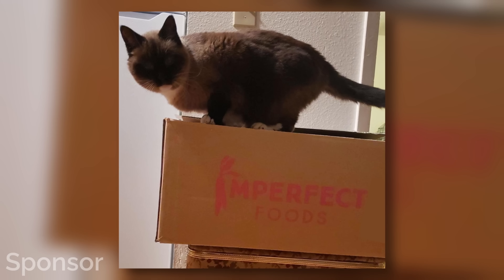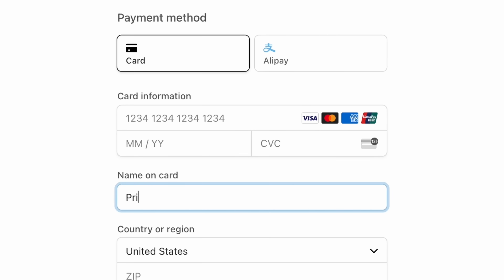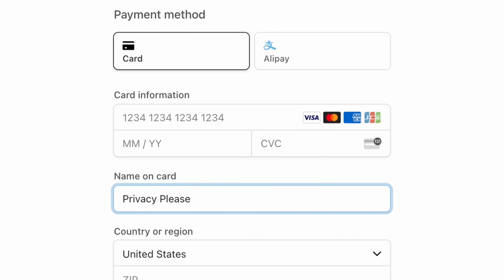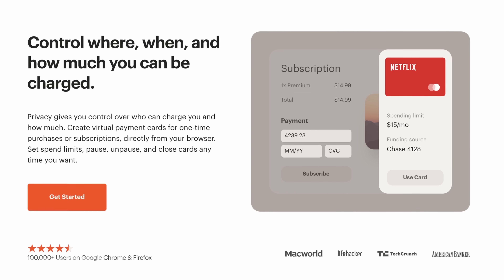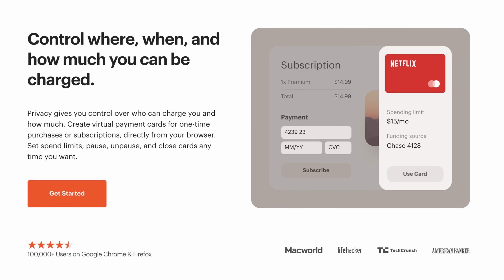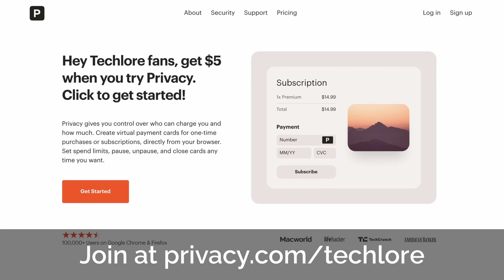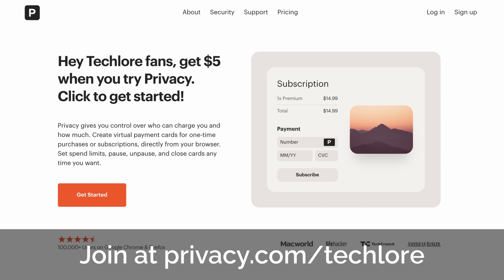I recently tried an online company focused on reducing food waste, but I never want to share my personal debit cards online for privacy and security reasons, so I utilized Privacy.com, a fantastic service that lets you generate single-use debit cards on a per-site basis. Tune in later to find out more about Privacy.com and the special promotion we're running with them.